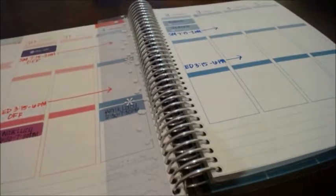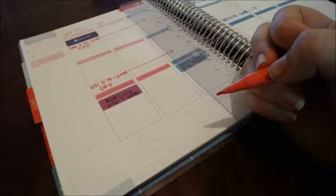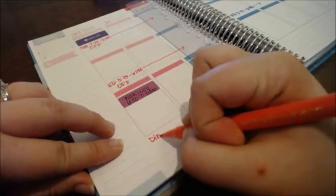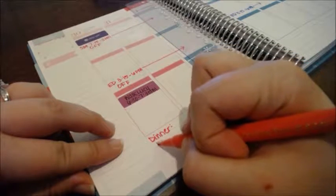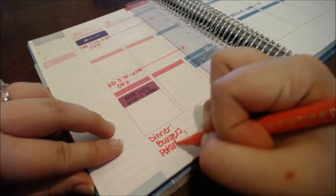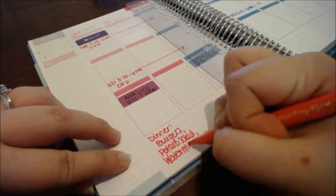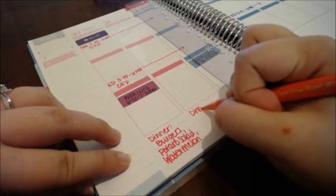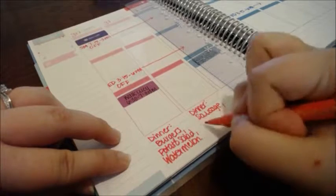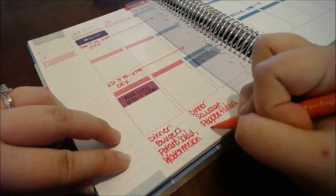I also like to add what we're having for dinner, based on what was on sale this week and what we have in the pantry, fridge, and freezer. For Monday we are going to grill out burgers, I'll make a steakhouse potato salad, and we got a big watermelon. For Tuesday, I'm planning sausage with peppers and onions and some steamed carrots.